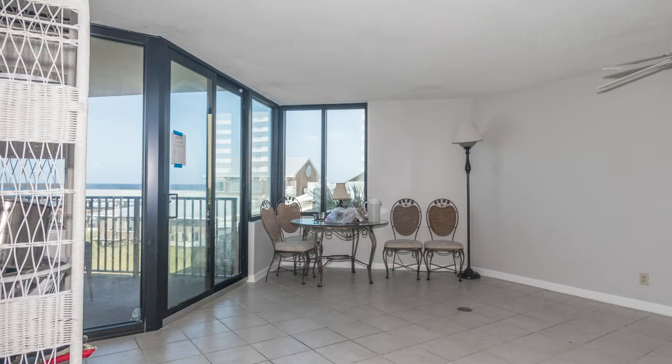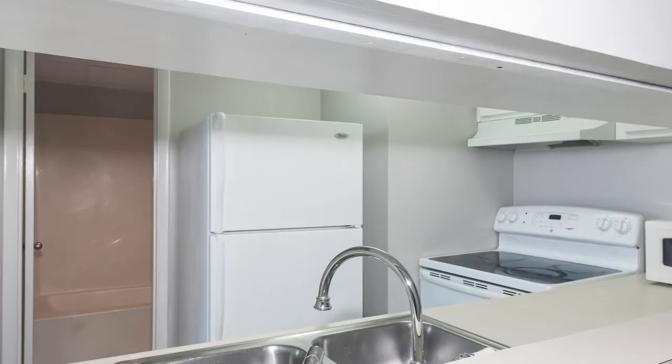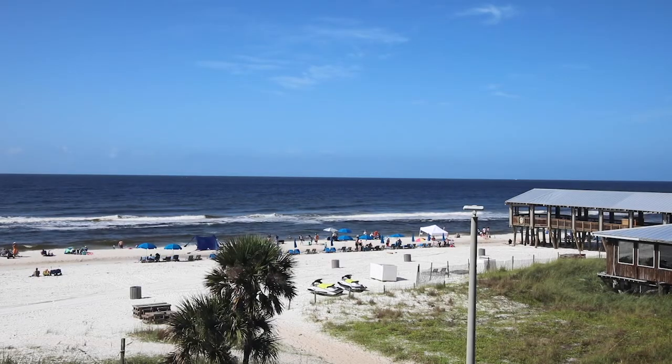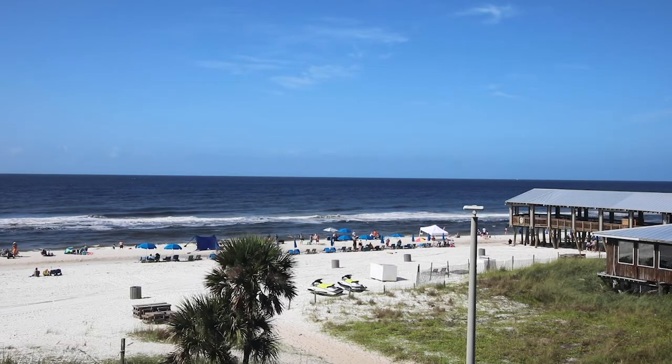Your new beach getaway is located on the third floor in the West Tower, looking out and over Pineapple Willie's, one of the large pools, and the beach with great sunset views.